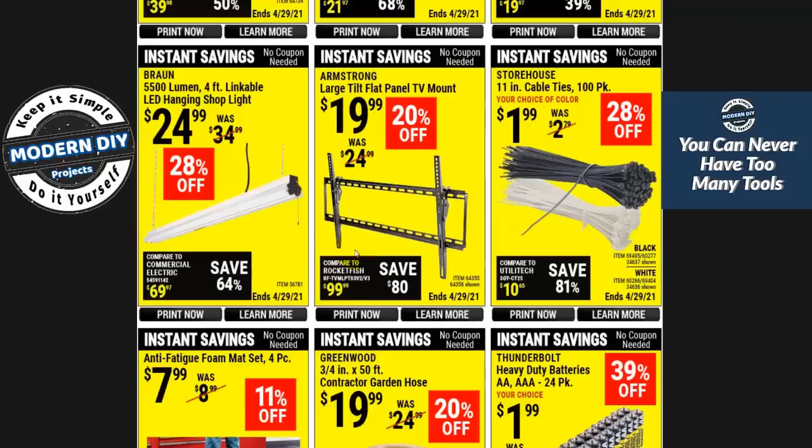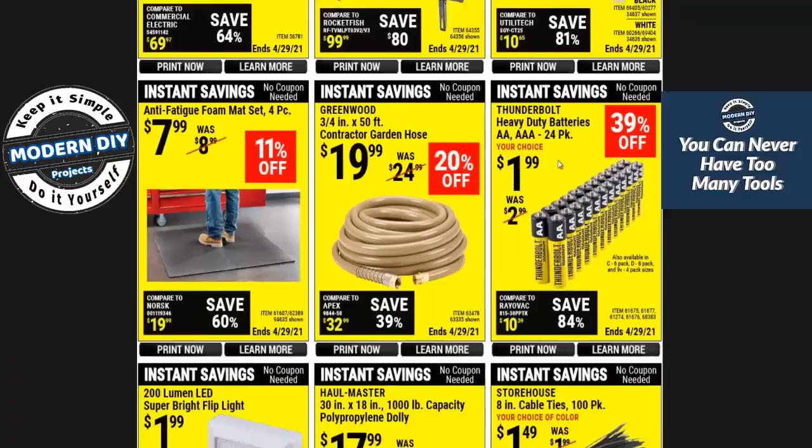This is not a bad TV holder. Here we have zip ties for $1.99 for a pack of 100, black or white, and there are some shorter ones further down the page. If you want to save money, I've been able to get these at the 99 cent store or Dollar General for 99 cents. So get them wherever they are cheapest — it's just a zip tie, just a piece of plastic.